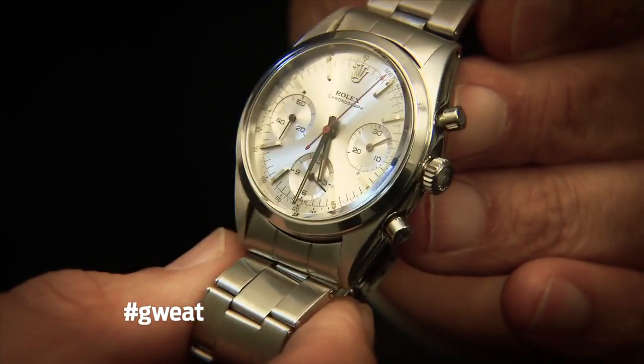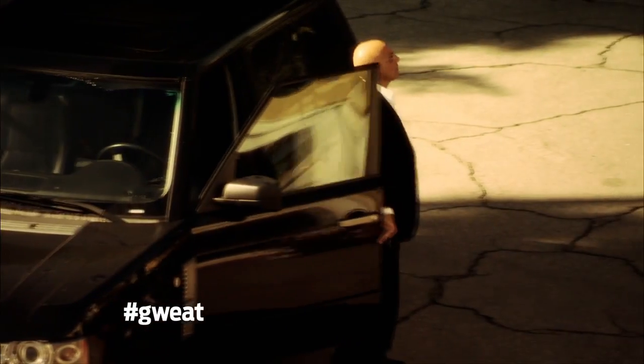I just bought this watch this morning because I love James Bond. I love all of his movies. It reminds me of myself.